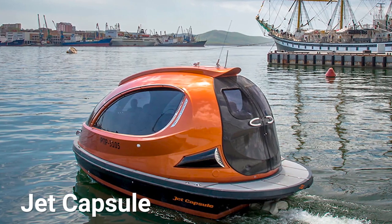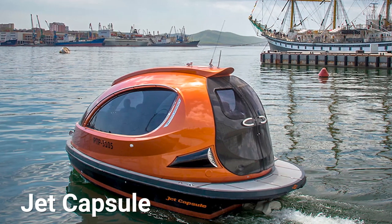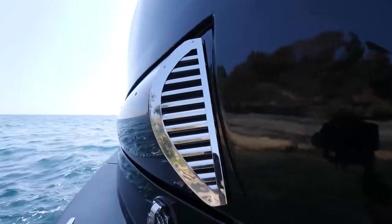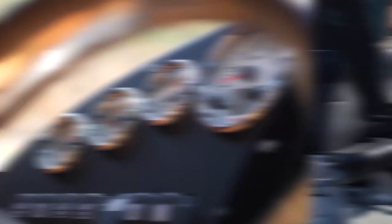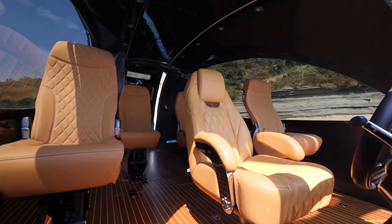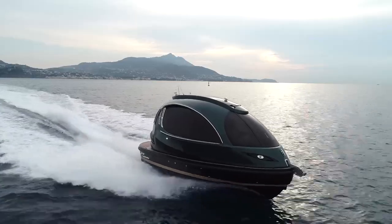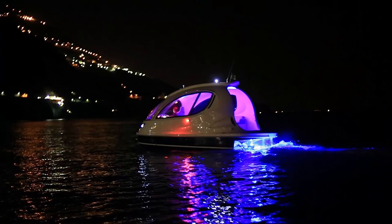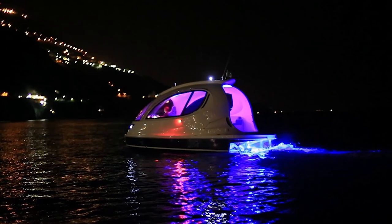Jet Capsule. Priced at $285,000 USD, the Jet Capsule is a fancy, futuristic, customizable and luxurious yacht that one can use to spend some quality time on the waters without worrying about their safety. The interior of this amazing watercraft is fully customizable. It can include a small kitchen and bathroom, as well as beds, luxurious extras such as mood lighting and a sun deck.